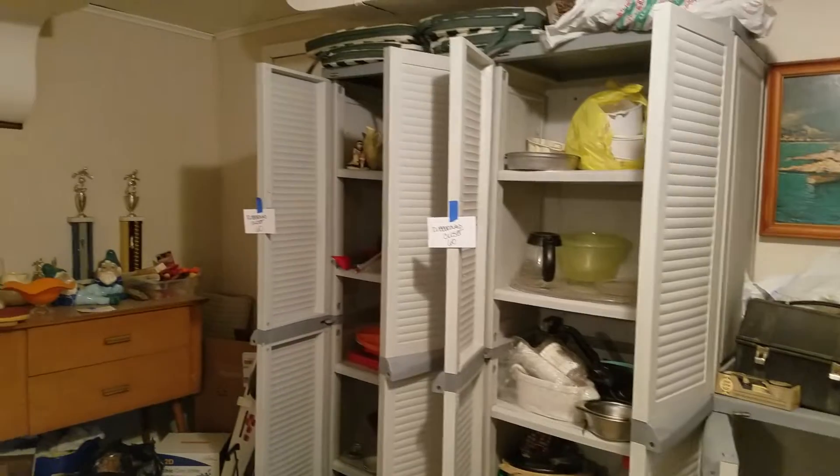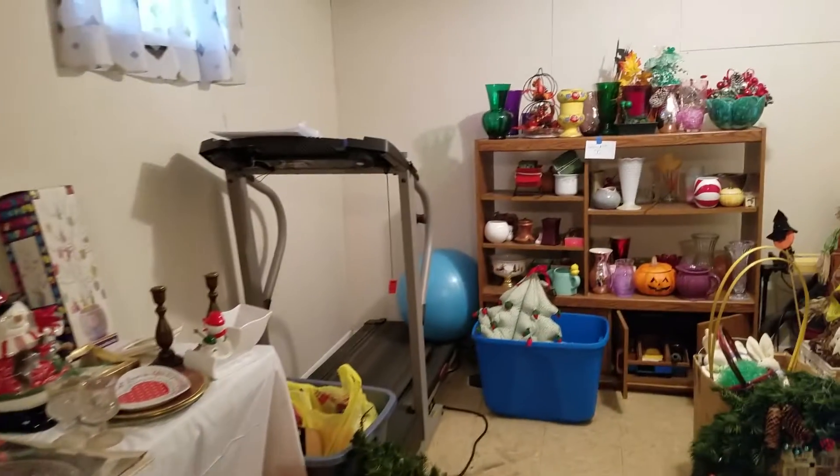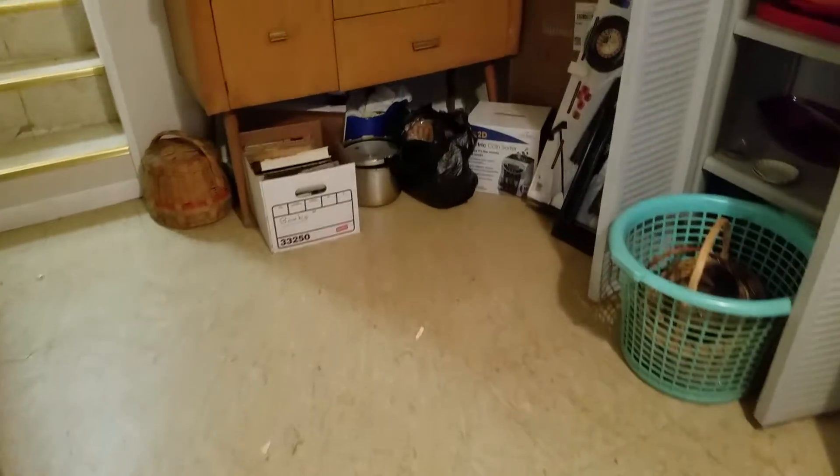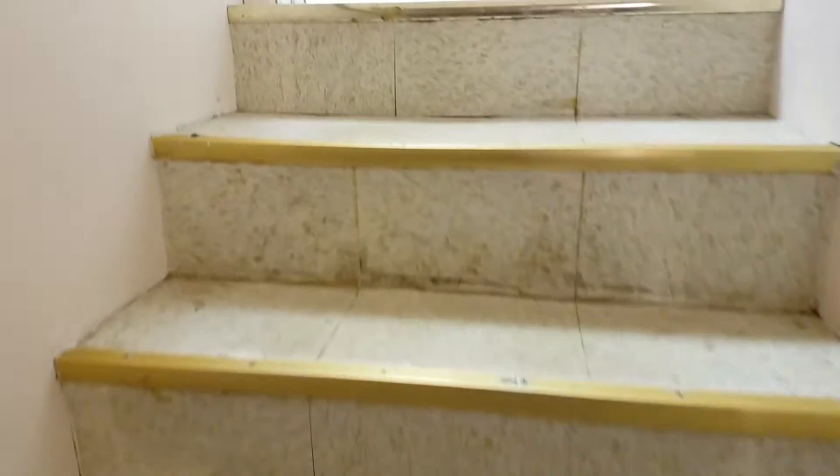We have four Rubbermaid closets which are for sale and they're full of goodies. There's a treadmill over here which does work. Lots of small interesting items. And that is the Westwood sale — hope to see you Friday at 10 o'clock. Thanks for coming.